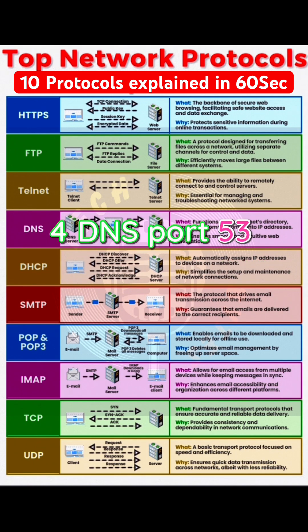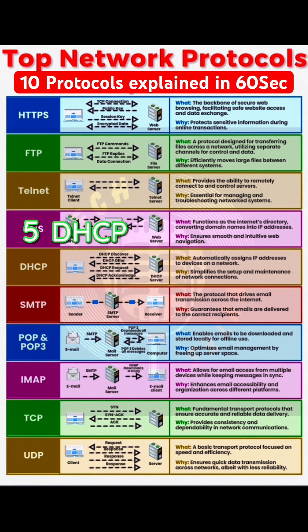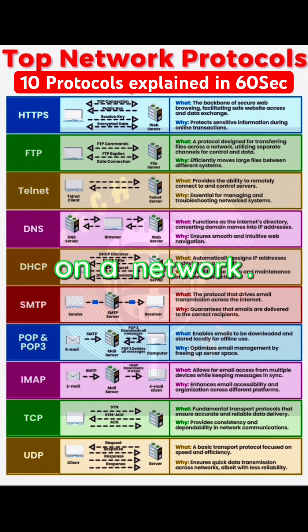4. DNS, port 53 — translates domain names to IP addresses, the internet's phone book. 5. DHCP, ports 67 and 68 — automatically assigns IP addresses to devices on a network.